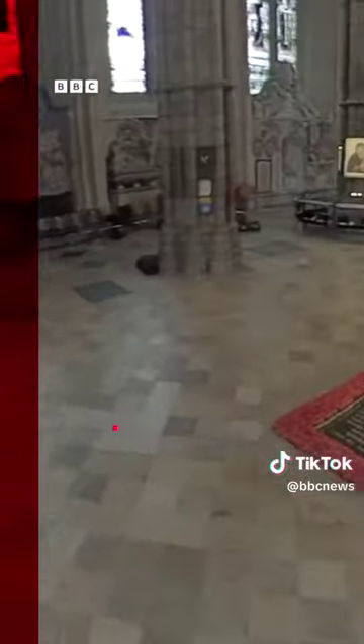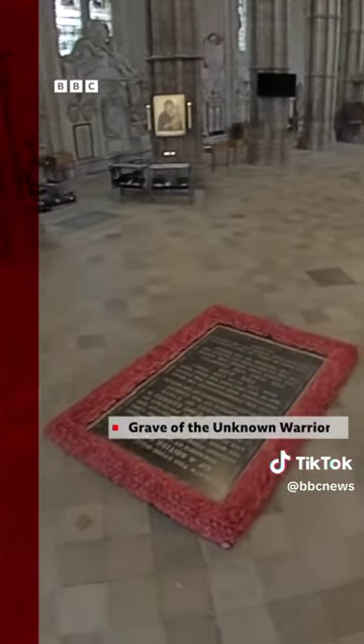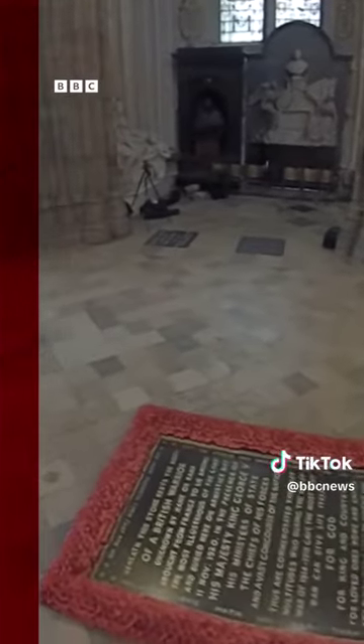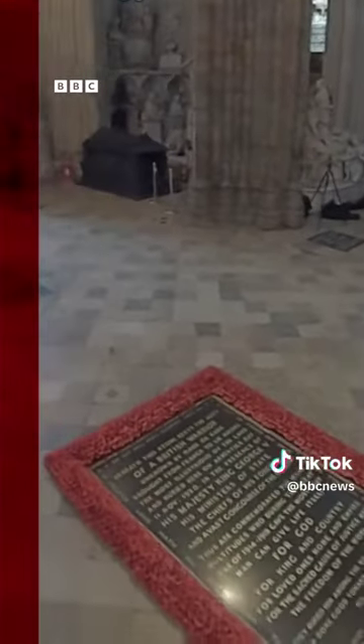First, the procession steps around the grave of the unknown warrior, beneath us to the left. It is the only tombstone in the abbey that no one, not even the monarch, is allowed to step on.